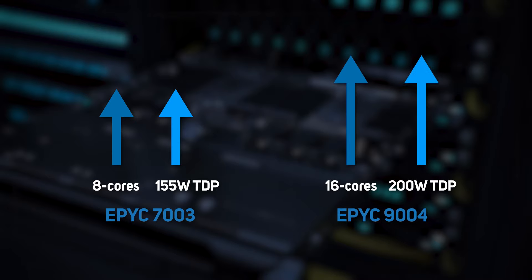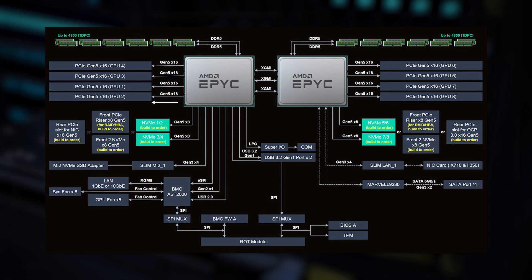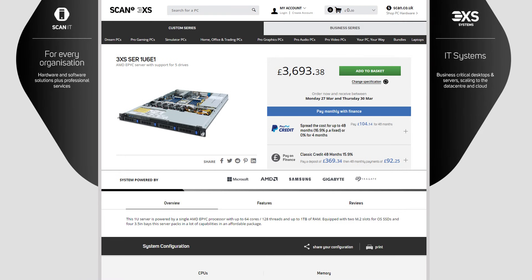For everyday workloads, the 7003 range includes an 8-core, 155-watt TDP model, whereas the 9004 range begins at 16 cores and 200-watt TDP. So the former has an obvious advantage in terms of cost and power costs. Having said that, all CPUs in both ranges feature 128 PCIe lanes, allowing for large amounts of connectivity to components such as SSDs, RAID controllers, and network cards. Even a relatively low-cost 1U 3XS server featuring a single 7003P CPU could support up to 1TB memory and 5 SSDs alongside dual NICs — ideal for the majority of standard business applications.